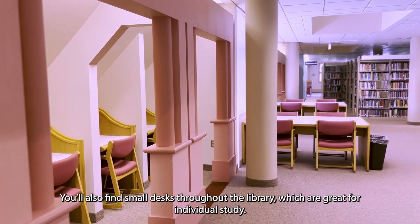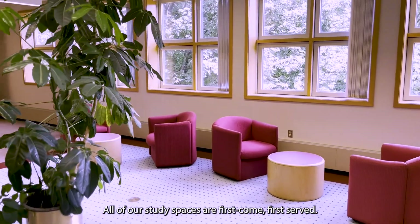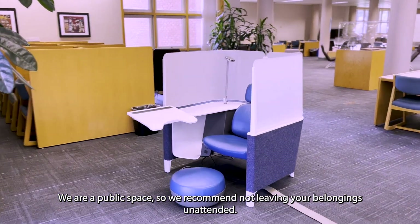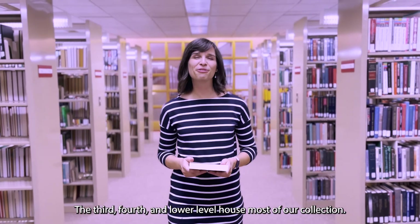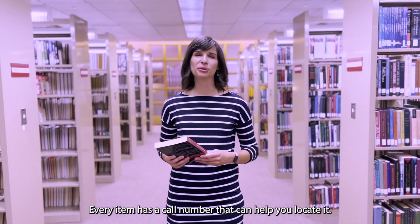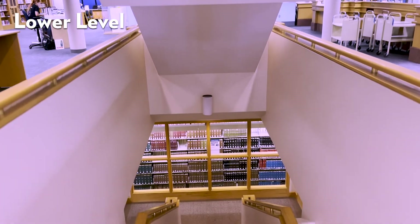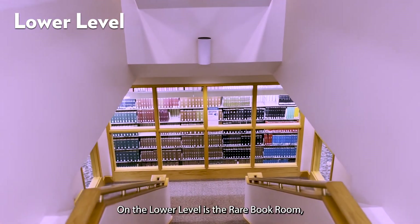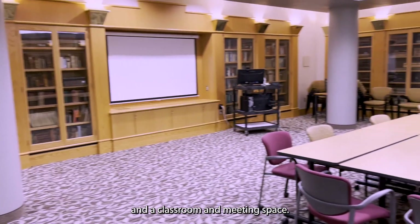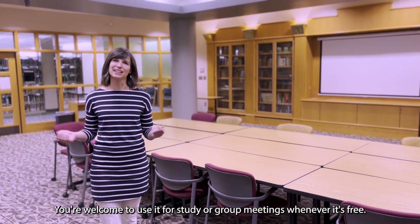You'll also find small desks throughout the library, which are great for individual study. All of our study spaces are first come, first served. We are a public space, so we recommend not leaving your belongings unattended. The third, fourth, and lower level house most of our collection. Every item has a call number that can help you locate it. If you need help finding something, just ask at the research help desk. On the lower level is the Rare Book Room, which is both a special collection of rare materials and a classroom and meeting space. You're welcome to use it for study or group meetings whenever it's free.